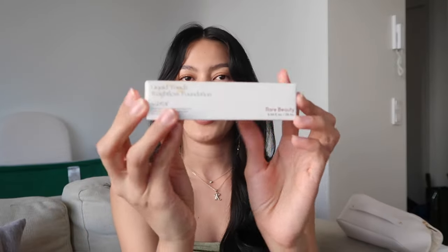The next things I have are Rare Beauty products — you probably already know I'm obsessed with this brand. A lot of the items are from the store and some I ordered online because not all shades are available in store. Let's start with the Liquid Touch Weightless Foundation — I already have this and I'm just restocking because it's almost empty.